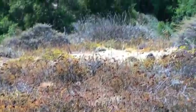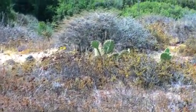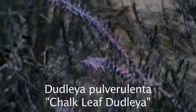Here's this incredible community of shrubs and succulents that's unique to coastal San Diego County. These are the flowering stalks of chalk leaf dahlia, Dahlia pulverulenta.